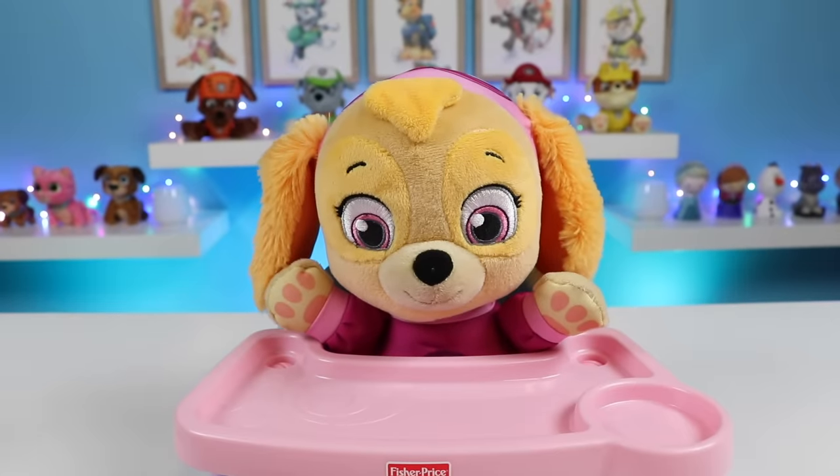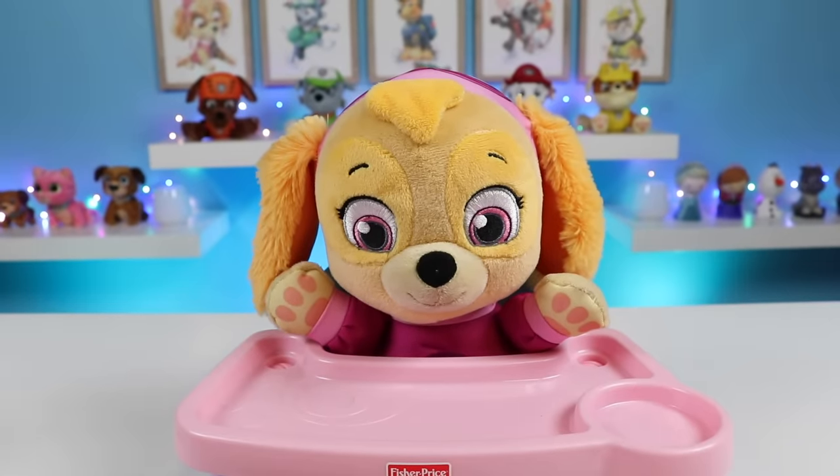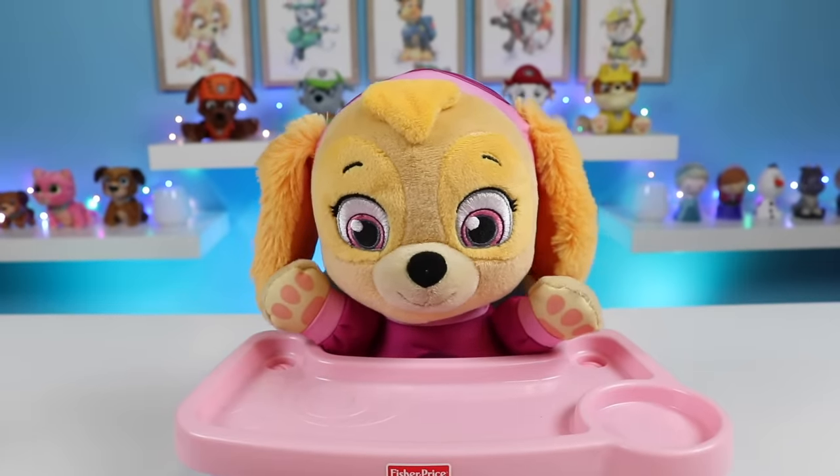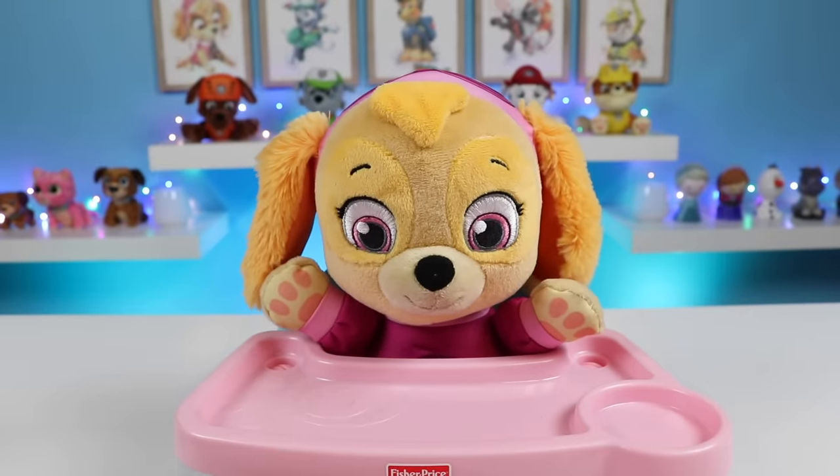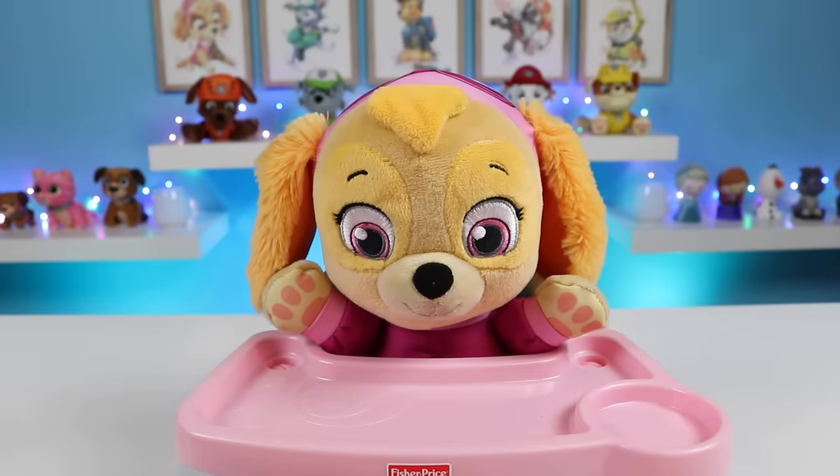I have a special surprise for you today. I know how much you love cookies. Yeah, Skye loves cookies. So good. Today I'm going to use cookies to teach you counting and numbers. Okays.